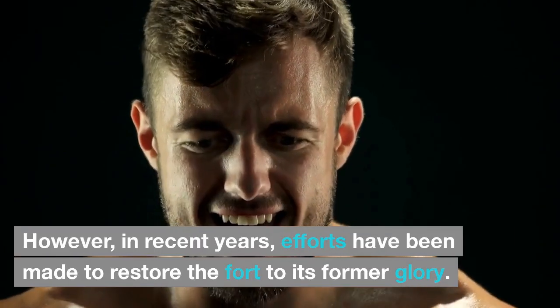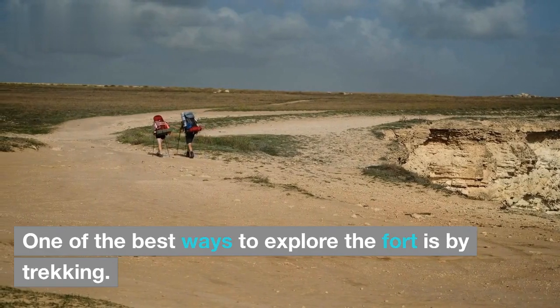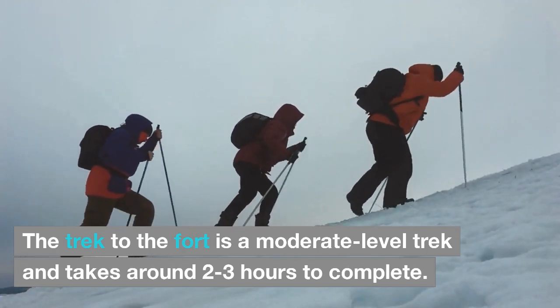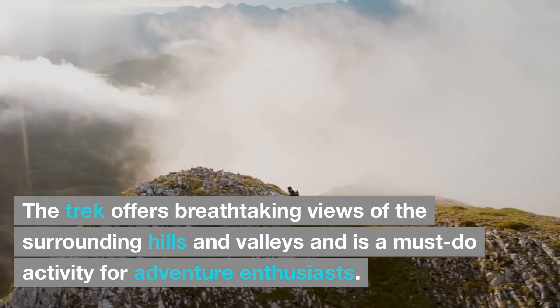However, in recent years, efforts have been made to restore the fort to its former glory. One of the best ways to explore the fort is by trekking. The trek is a moderate level trek and takes around 2-3 hours to complete, offering breathtaking views of the surrounding hills and valleys — a must-do activity for adventure enthusiasts.